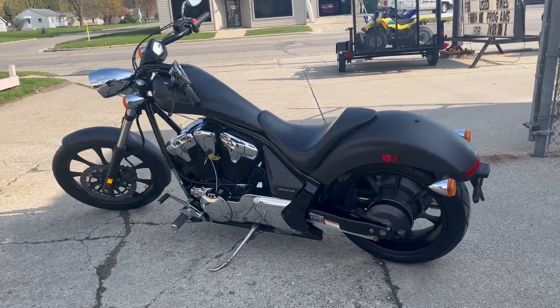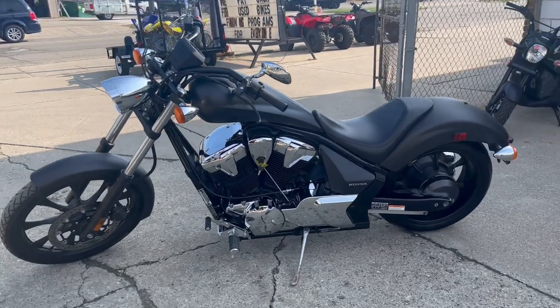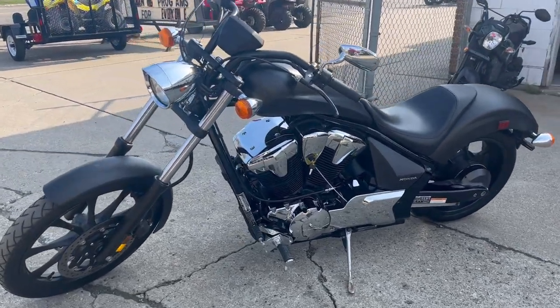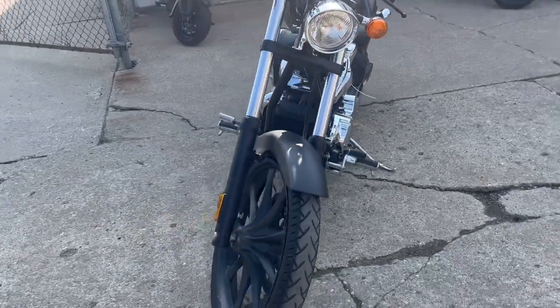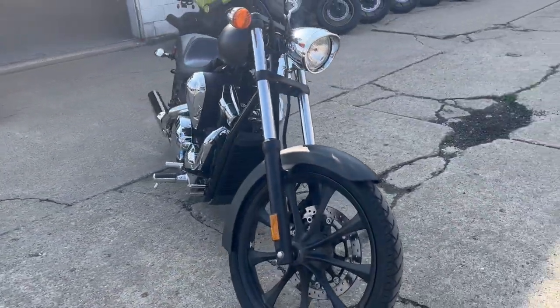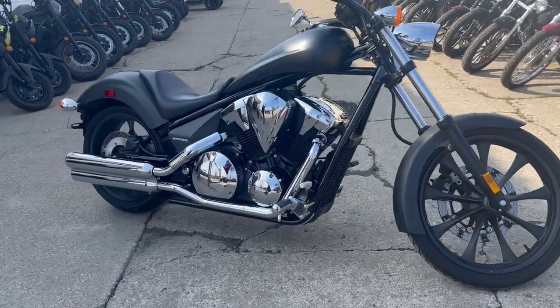Hey guys, approvalpowersports.com here. Just got in this cool Honda Fury — it's a 2017, only got 3,855 miles. This thing comes in that matte black paint with tons of chrome. This one's perfect all the way around — one owner, all stock, no modifications. This thing is ready to hit the road.